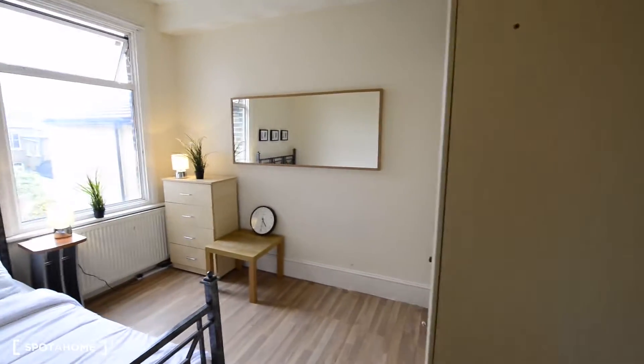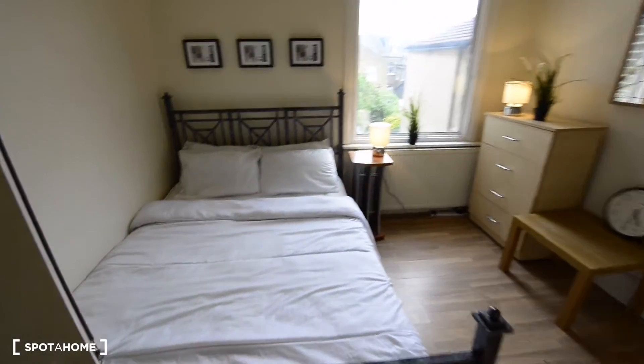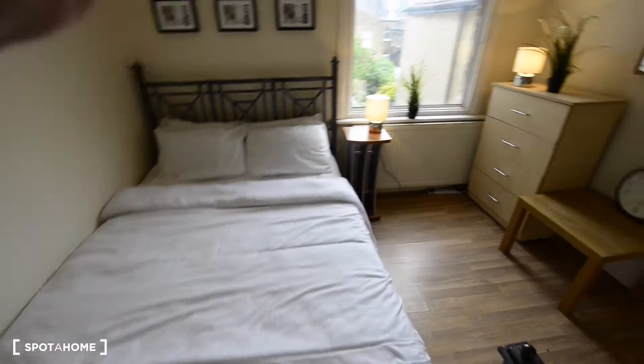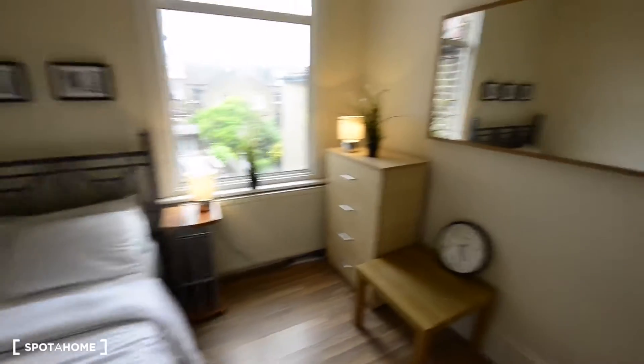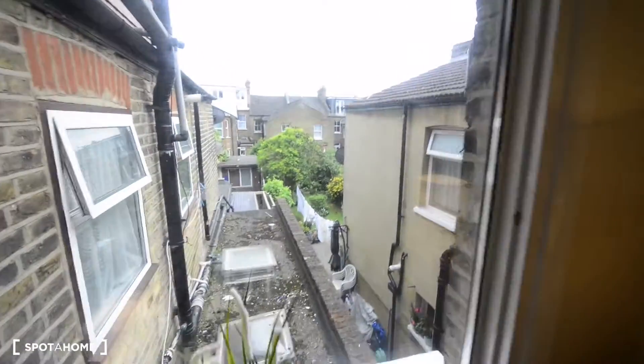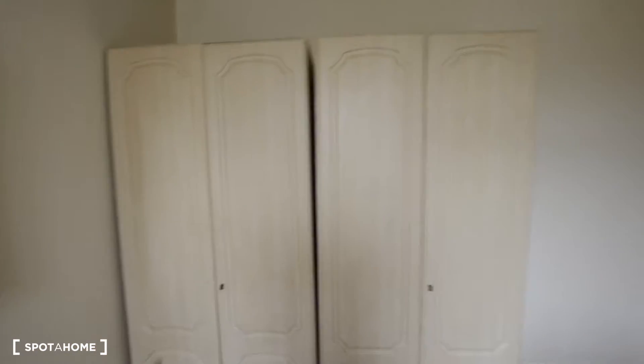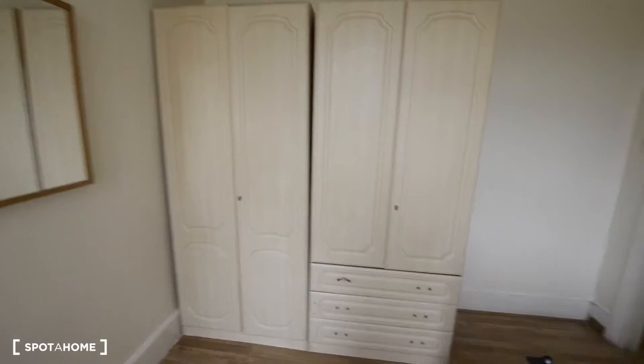And here to the left we have another double bedroom. So we have the double bed, side table, chest of drawers, and these are the views to the backyard. A huge mirror here, a clock, a small table, and two wardrobes.